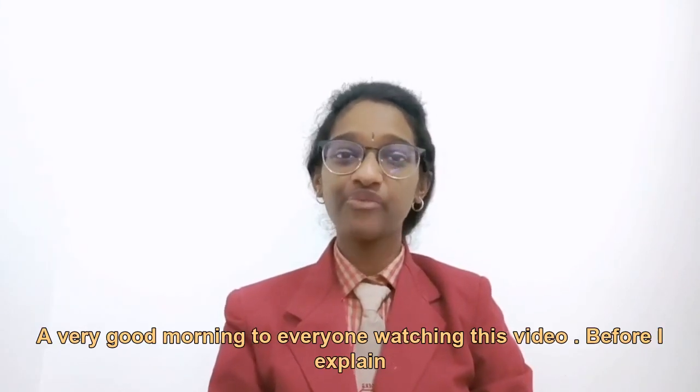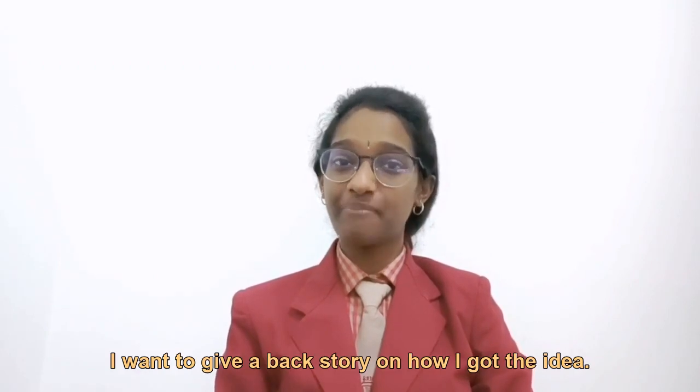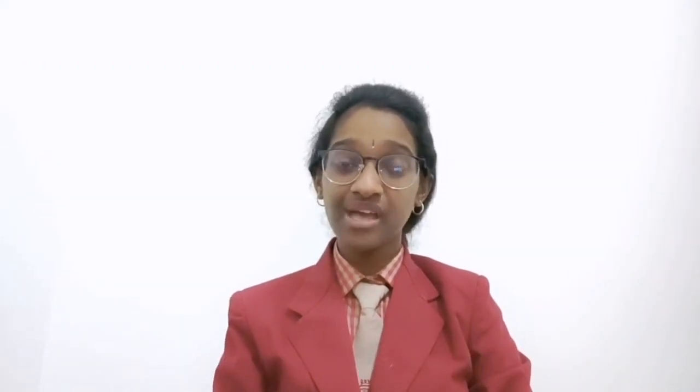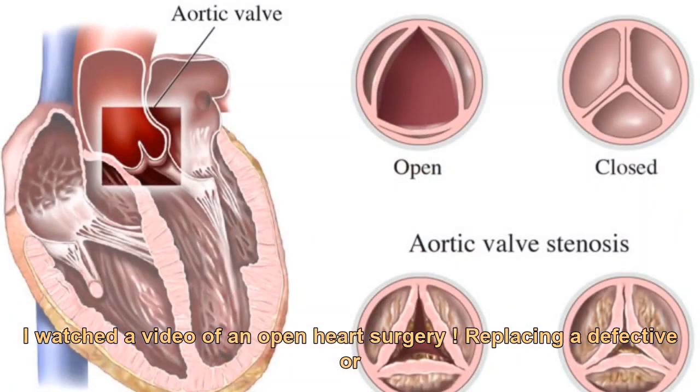Good morning to everyone watching this video. Before I explain my innovation, I want to give a backstory on how I got the idea. I watched a video of an open heart surgery, which showed the process of replacing a defective or deformed heart wall.